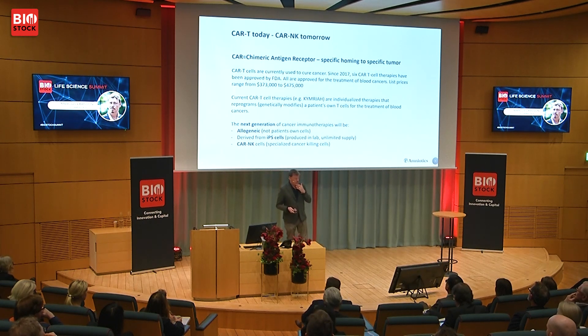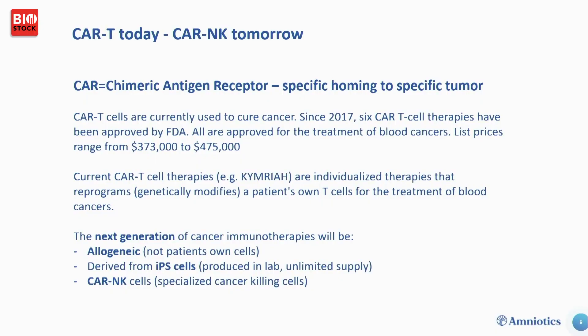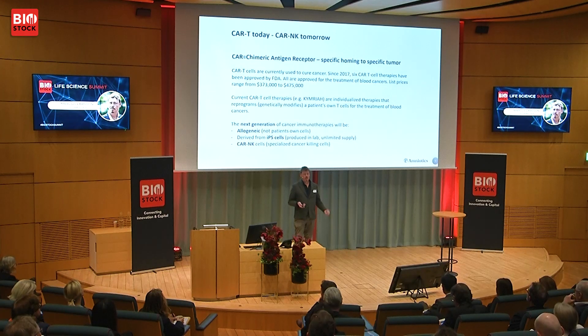Our newest program, which I'm very excited about, is our CAR-NK program. One of our founders, Nils Bjarne Woods, has worked on both MSCs and blood development protocols, giving us an evolving patent family. You've heard about CAR-T cells — how efficient they are at improving survival from leukemia — but you have to take cells out of the patient, have them genetically altered, and get them back six to eight weeks later at a cost of four to five million SEK. The next generation of therapeutics needs to be cheaper and ready off the shelf.